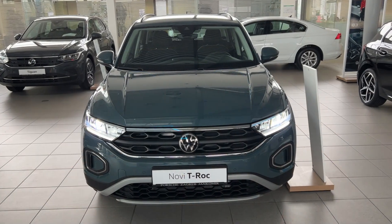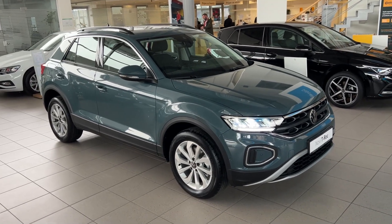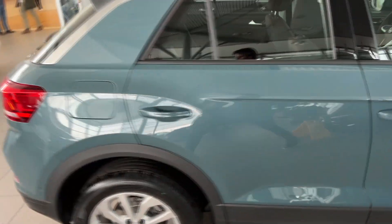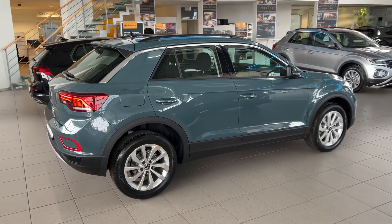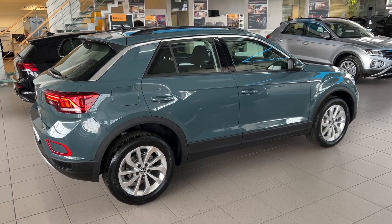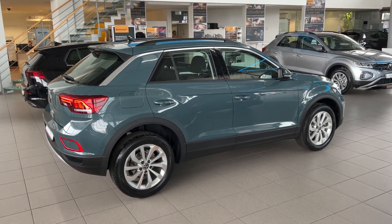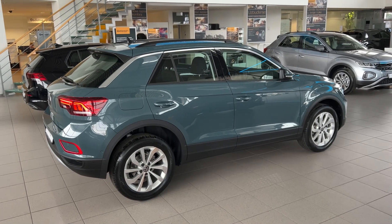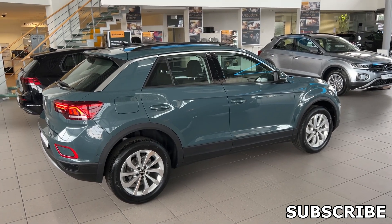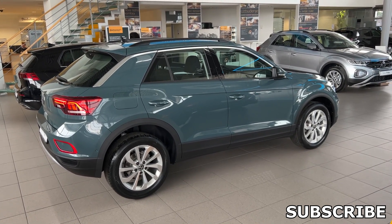Now let's check it out from outside once again, with the lights turned on. I'm really a big fan of the color — let me show you the side profile once more. Thank you for watching this video, and do subscribe to the channel for more. This was just a quick walkaround; you can watch my full review of the white car in the Style package as well. Many engine options are available — petrol and diesel up to 190 horsepower — and you can also get the T-Roc R, the top-of-the-line version with 300 horsepower. That's it for now, bye!